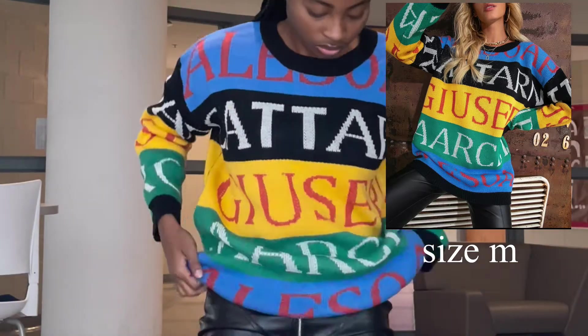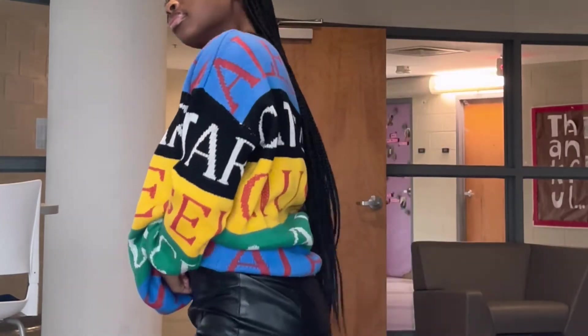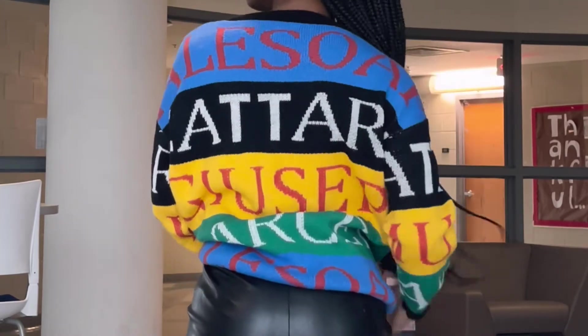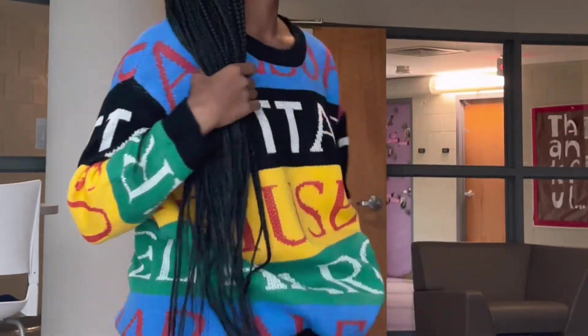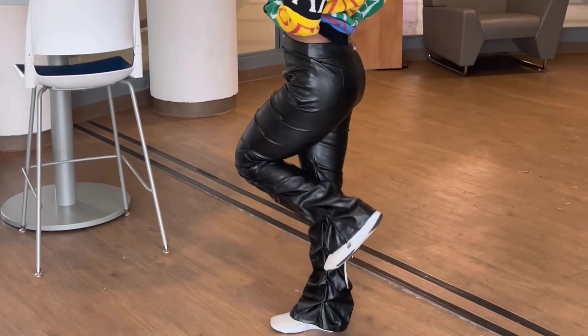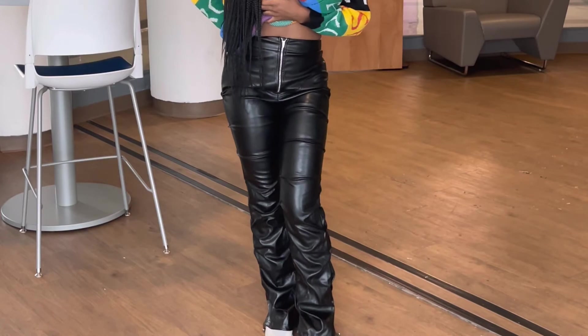Next I have this super cute sweater. I really like the colors — I'm trying to get into more colorful and different types of clothing. I decided to pair it with these leather pants in this video.